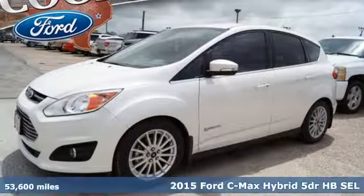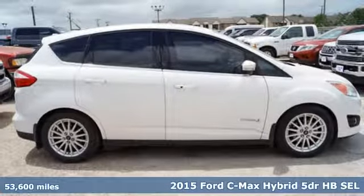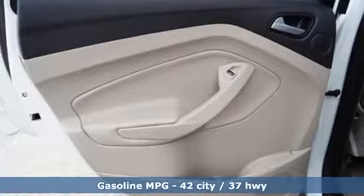It's a 2015 Ford C-MAX Hybrid SEL. Have it all in this unique hybrid. You'll love the sync technology, keyless entry and dual zone climate control.